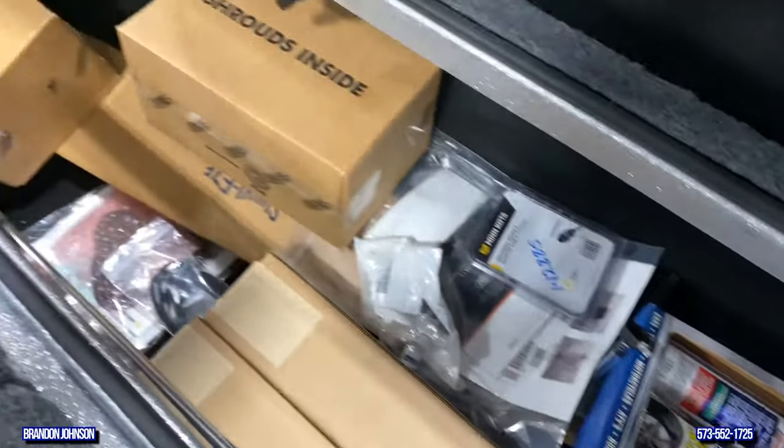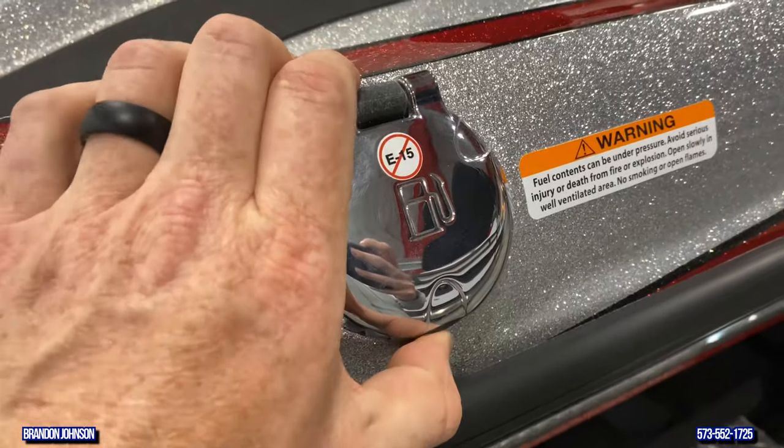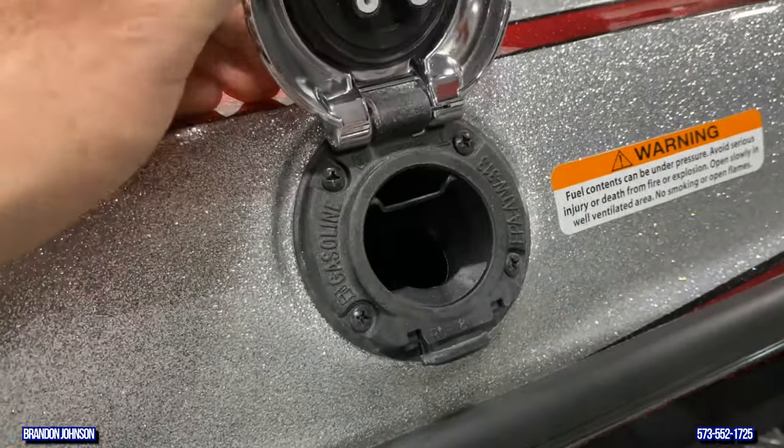There's another compartment up here — seats are in the way — but a huge rod box. Even more storage. Our fuel capacity in this model is 45 gallons.